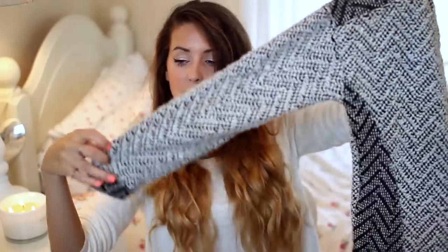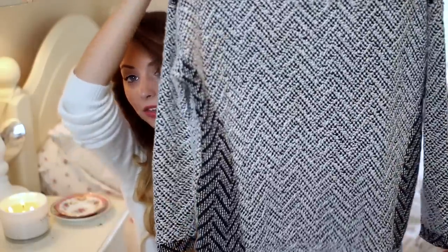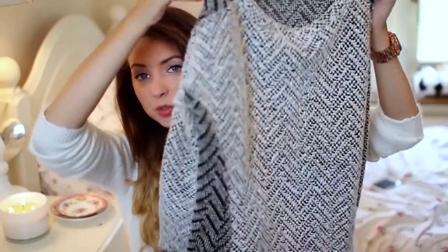I also picked up this jumper which I really like. It's slightly knitted, three quarter length, and it has this sort of reverse pattern on the shoulders, the sleeves, and down the sides. It's just a bit oversized and I really like it.